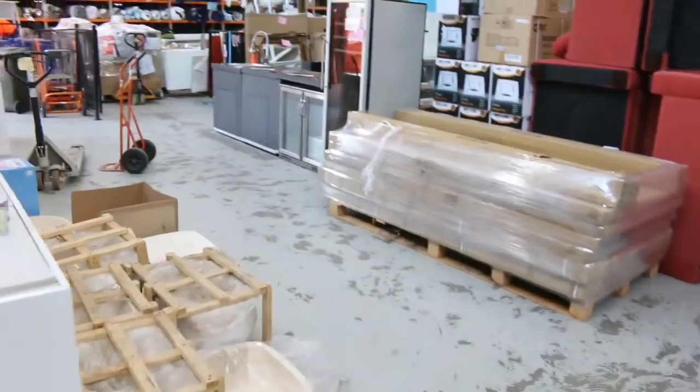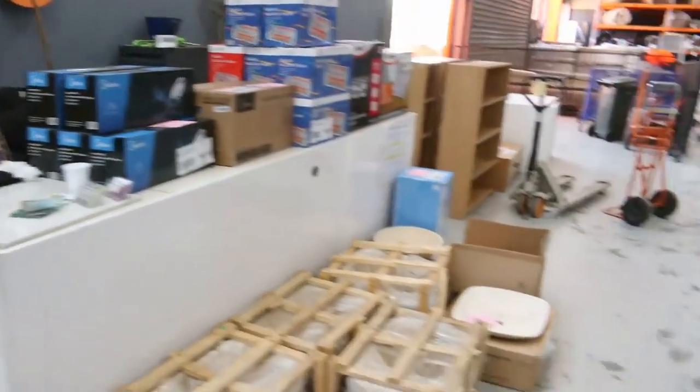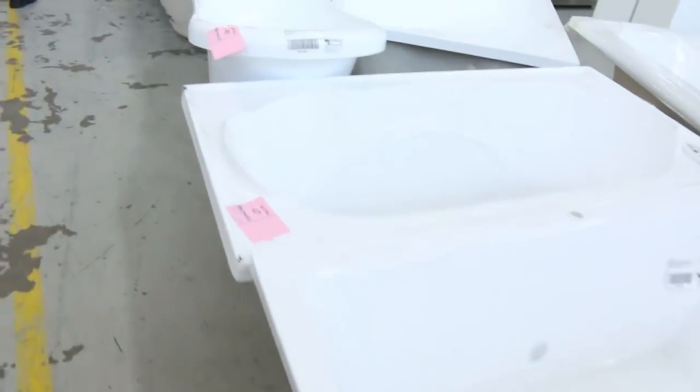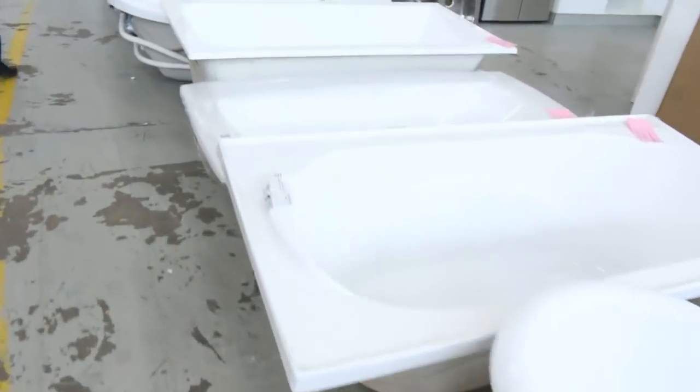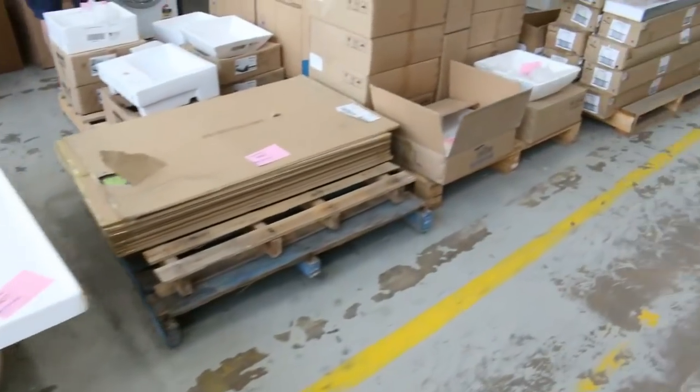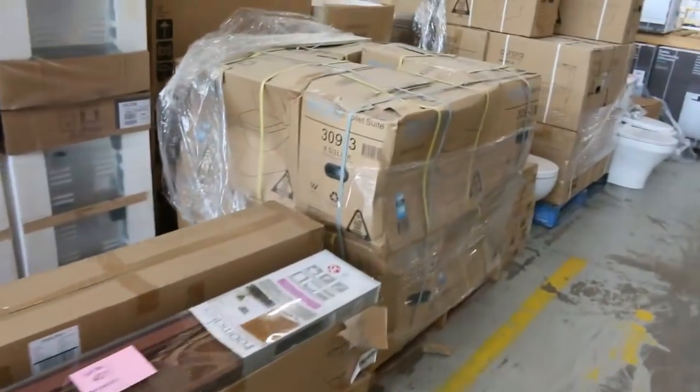Lots of electrical appliances, outdoor furniture, heaps of baths — it's a massive auction again, folks. Kitchens — one, two, three complete kitchens by the looks. Vanity basins, sinks, heaps and heaps of sinks, mirrors — so much stuff has come in since last week. Beautiful toilet suites too.